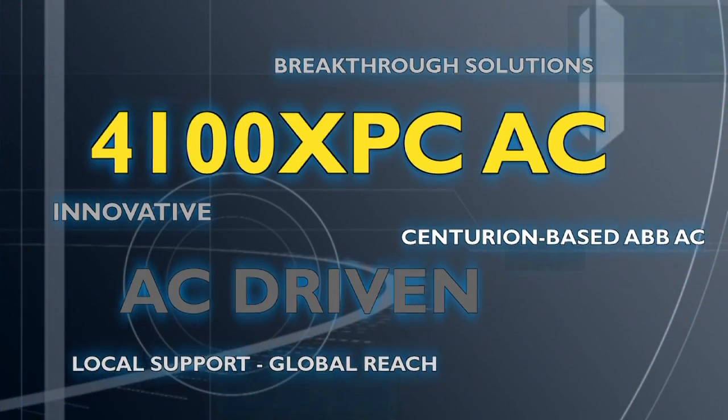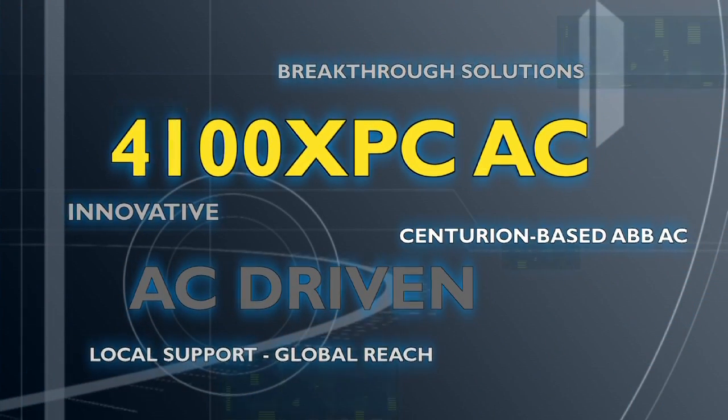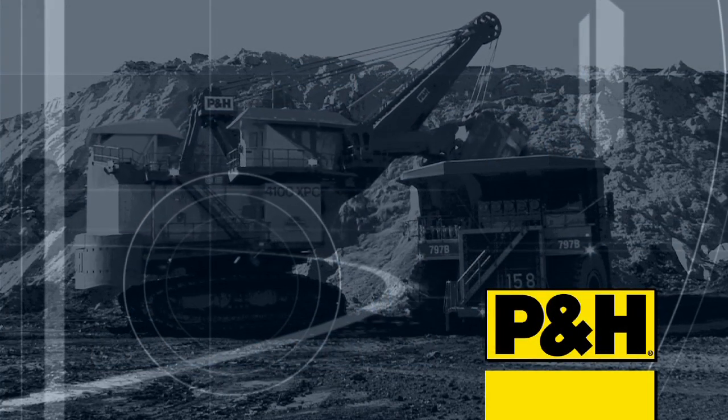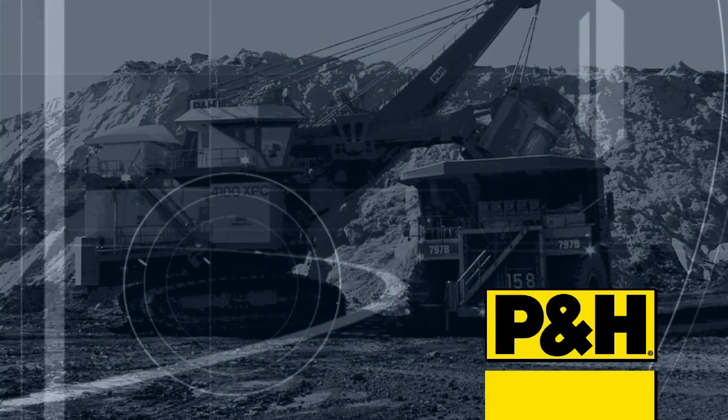At P&H, we have a passion for getting it right. We combine the best proven technology with the most reliable mechanical and structural systems in the mining industry.